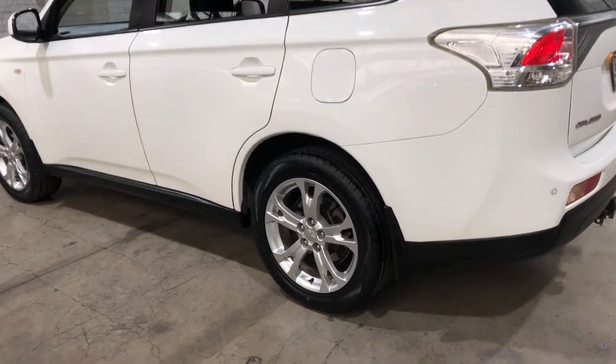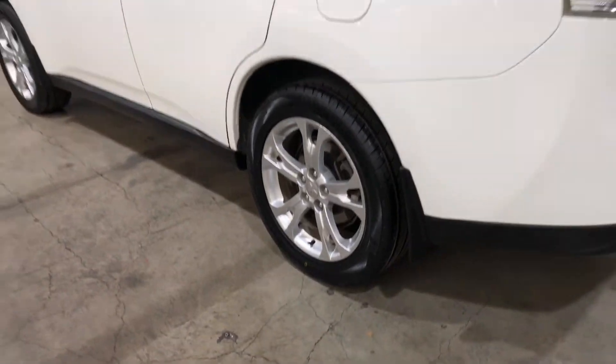As you can see, this car comes equipped with the original 18-inch alloy wheels with plenty of tread on all four tyres.